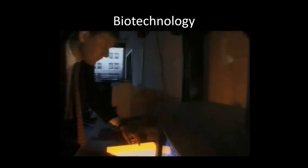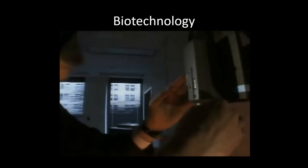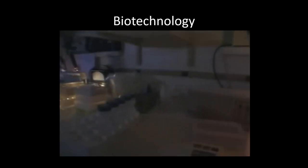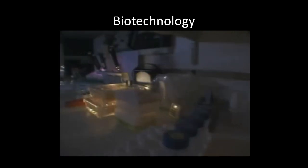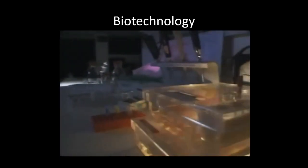As remarkably accurate as DNA analysis seems, the possibility of human error still exists. Because the evidence is easily contaminated, investigators and scientists must use extreme care when handling the samples. Essentially you have to follow aseptic technique for that too, because if one of your cells falls into that sample, it ends up making it look like you committed the crime. So that's just one example where we can use biotechnology.